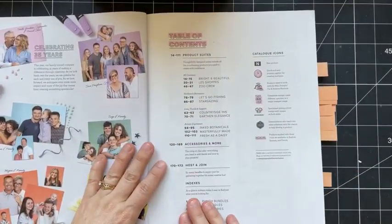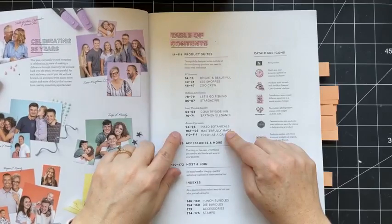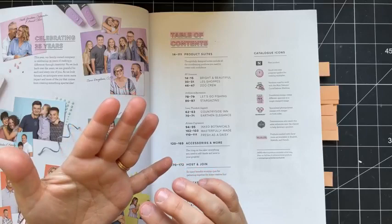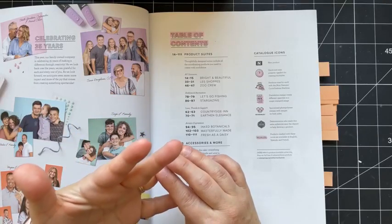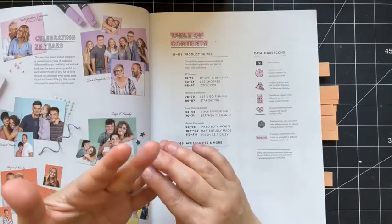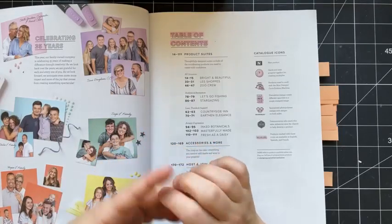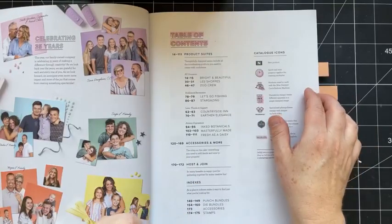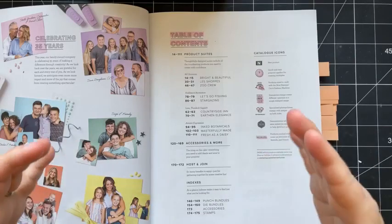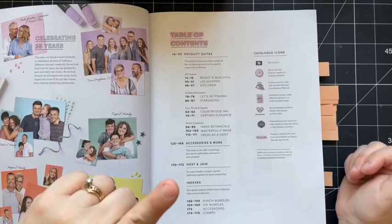Here we've got the table of contents. I want to point out that there's 10 new suites in this annual catalog. Suites usually include a bundle, a pattern paper, and then some other coordinating product. Sometimes it's an embellishment — there's a suite in here that includes an embossing folder. Sometimes it's a couple spools of ribbon. It's a collection of products that Stampin' Up! has put together to make it easy, and you are able to order it with one product number.